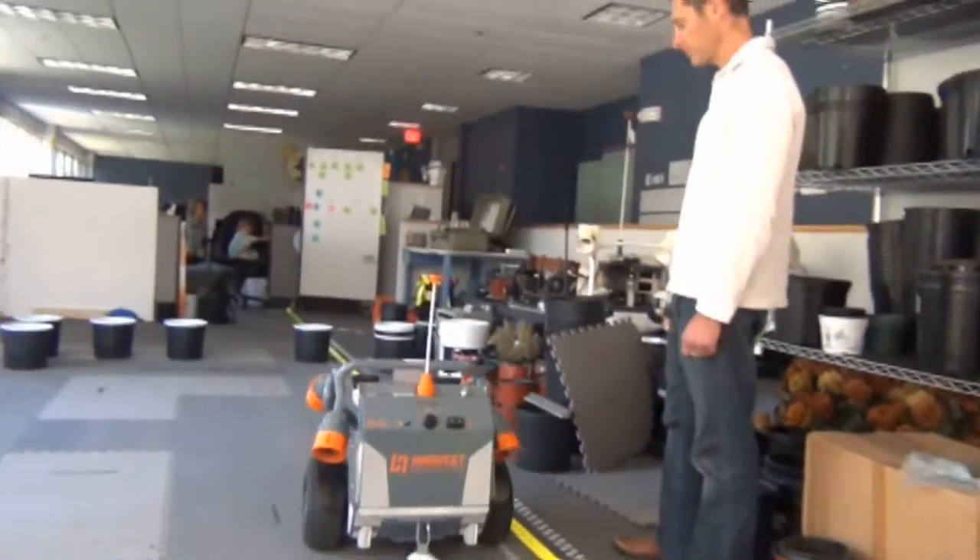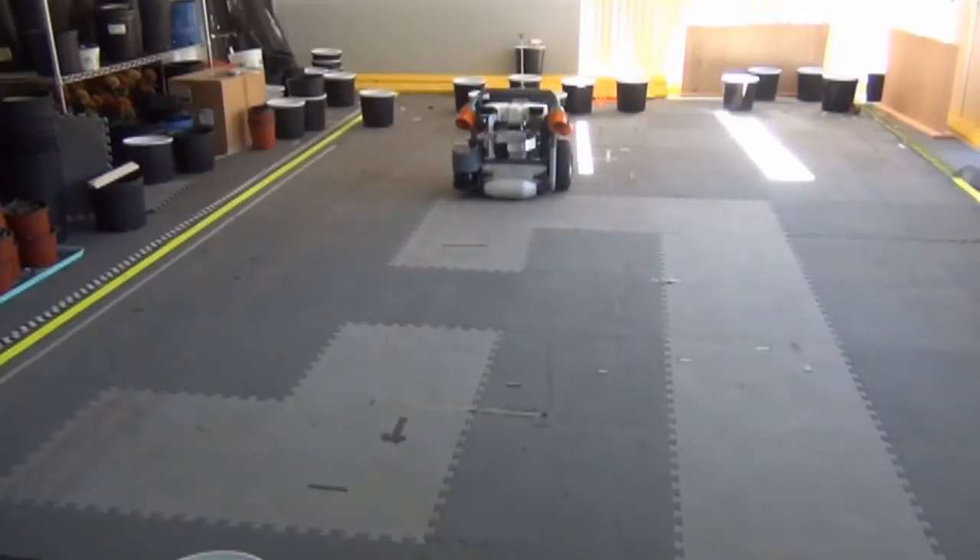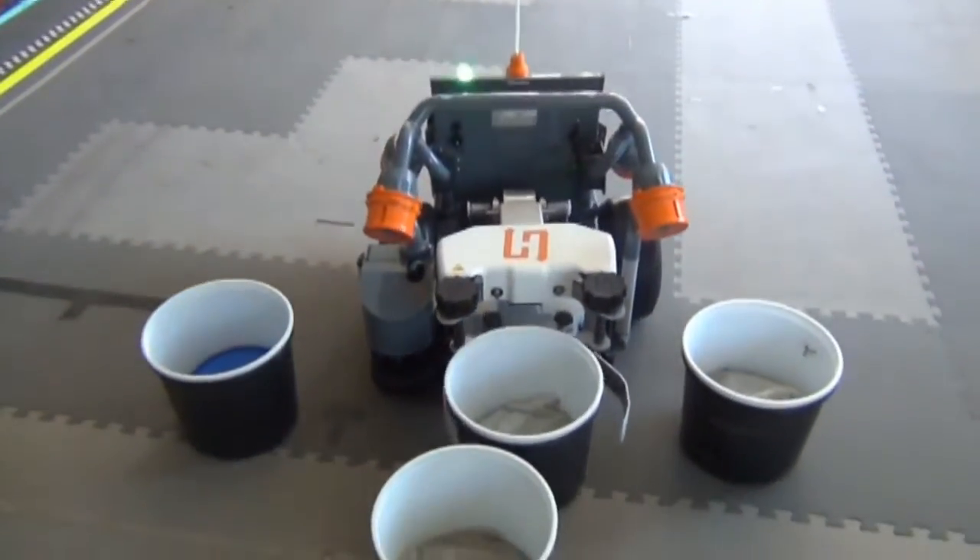What you're seeing here is the Harvest Automation HV100 robot. It's a fully autonomous mobile robot designed for wholesale nursery and greenhouse operations.